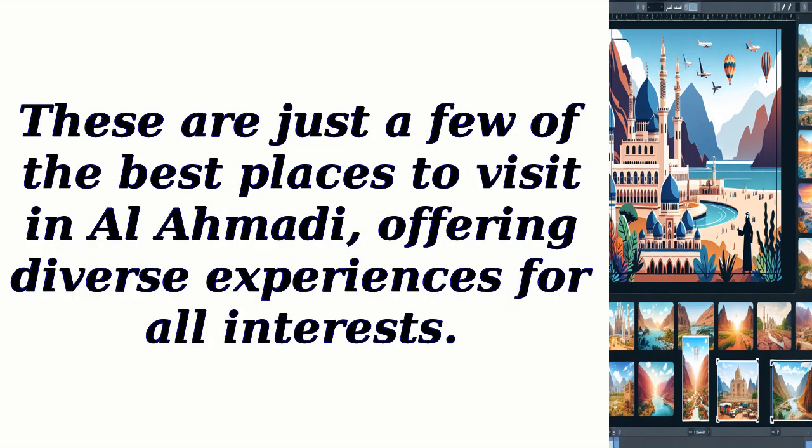These are just a few of the best places to visit in Al-Ahmadi, offering diverse experiences for all interests.